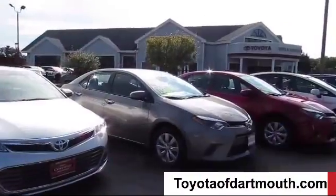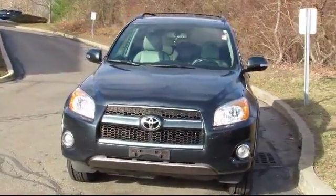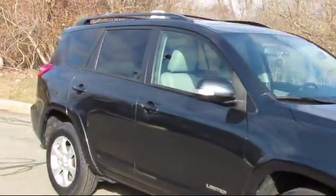Welcome to Toyota of Dartmouth. Here's a look at one of our quality pre-owned vehicles from our great selection of cars, trucks, and SUVs. It comes equipped with many standard and optional features and much more.